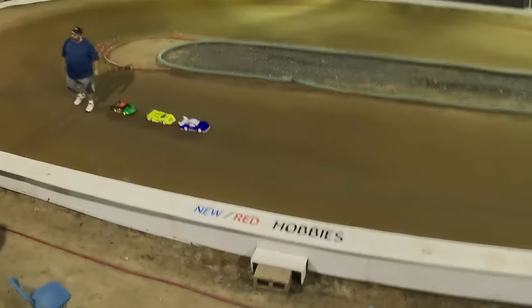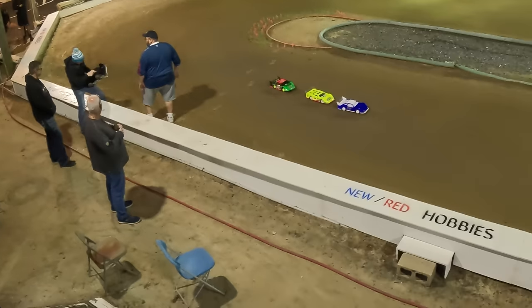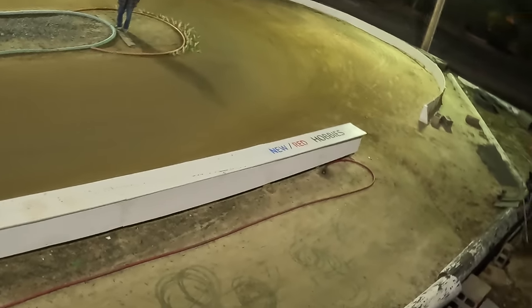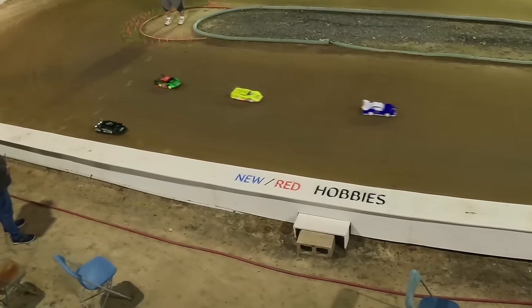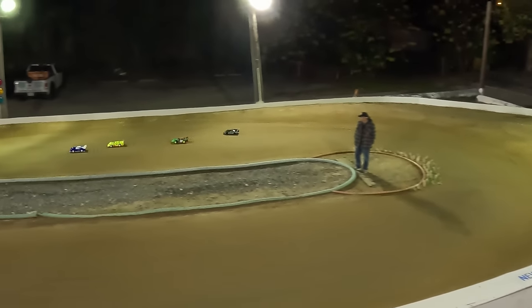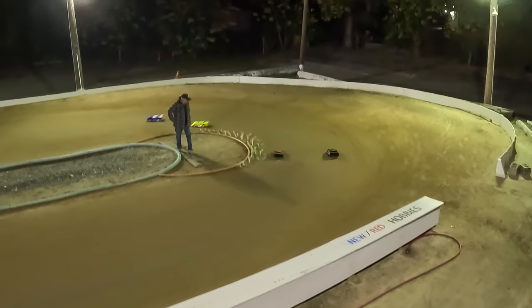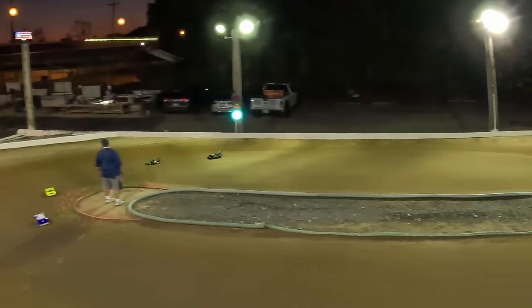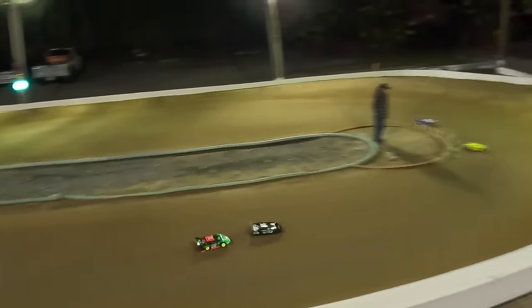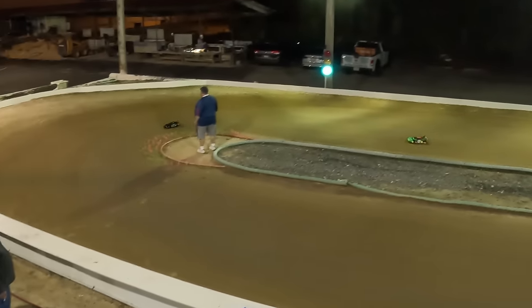Someone mentioned to check the strut towers because they're tight. Going to wholesale some setup changes for round two. Matt normally does off-road buggy racing, not oval. It's a bit of a baptism by fire out there — lots of bumping and apologizing mid-race.